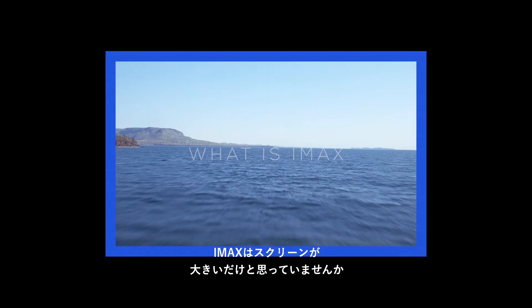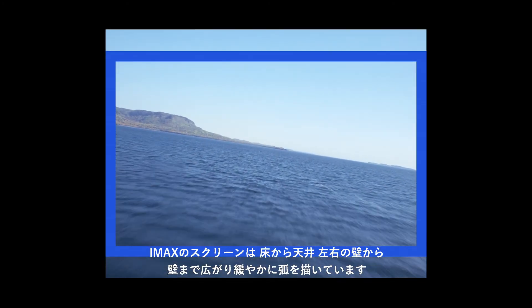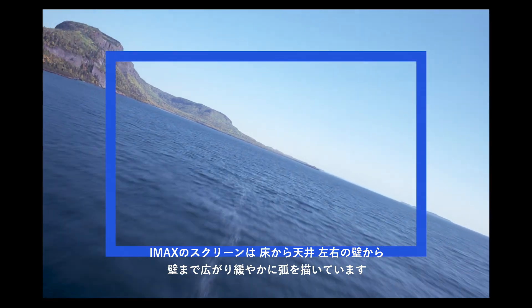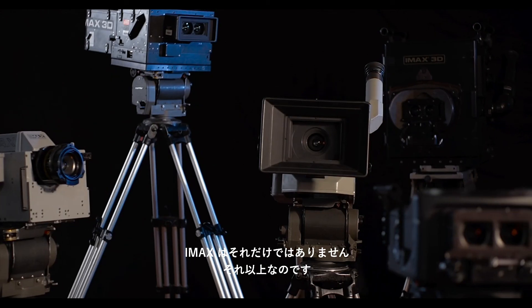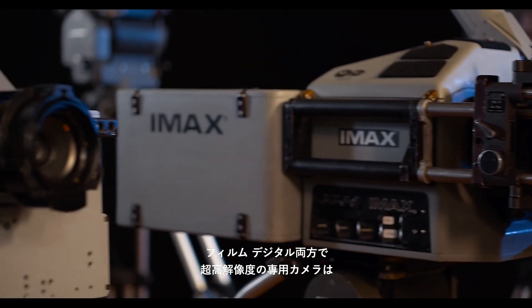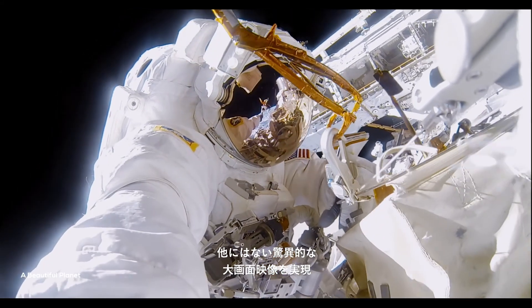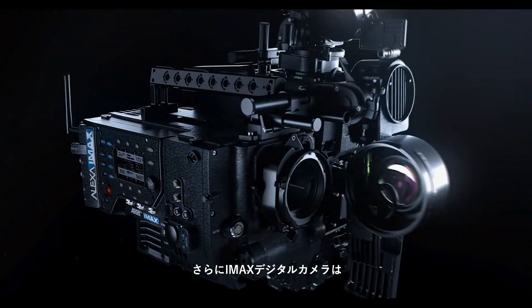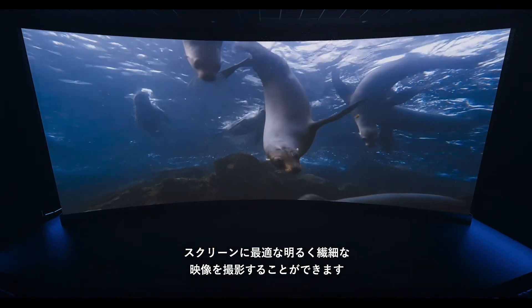People think IMAX is just about a bigger screen size. While we do have the biggest floor-to-ceiling, wall-to-wall curved screens, IMAX is so much more. It's digital and film cameras with the largest resolution format out there, producing stunning large screen images like no other. And IMAX digital cameras that are able to best optimize clarity and detail for our screens.